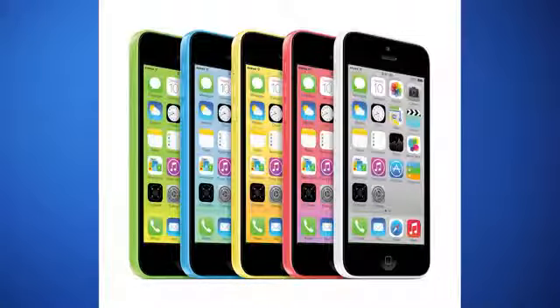It also comes in 5 colors: white, yellow, blue, red, and green. The 16GB will start at $99 on a 2-year contract, and the 32GB will start at $199 on a 2-year contract as well.